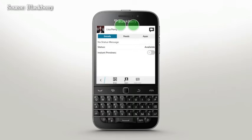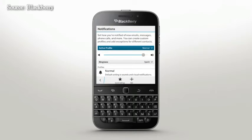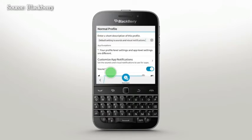If you'd like to turn these notifications off completely, go to notifications within your smartphone settings. Tap a notification profile and toggle the instant preview slider to off.